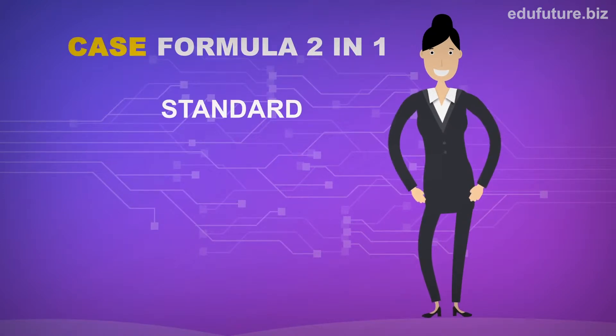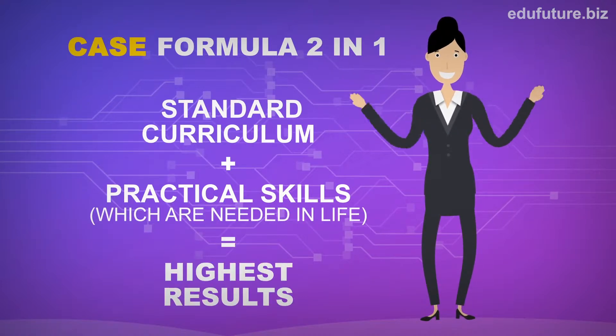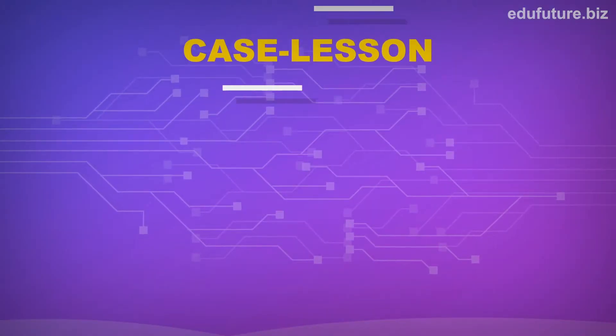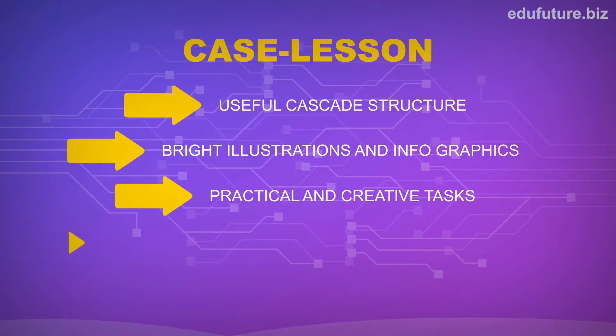It is a comprehensive educational technology developed by the best world-level scientists. According to the special algorithm which displays a two-in-one advanced formula, case lesson consists of six to ten ready-to-use sections, which systematically reflect topics of a school curriculum and related information outside it.